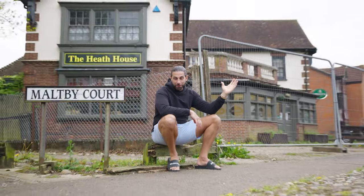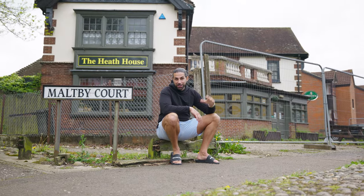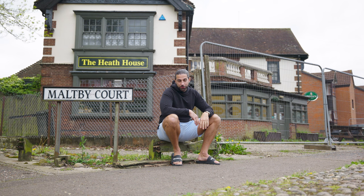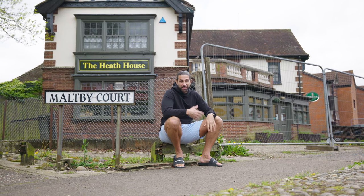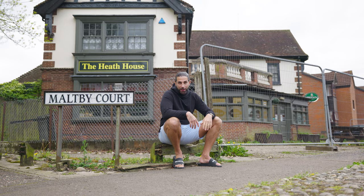I've just bought this pub and I don't really know what I'm going to do with it, so we're going to go through some ideas, some of the issues that we've got, and see how it pans out.